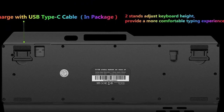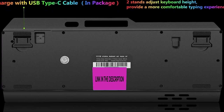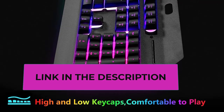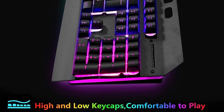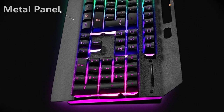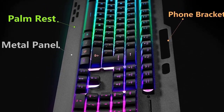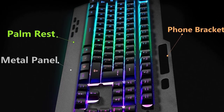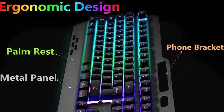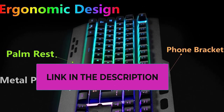RGB backlit modes include: Fn+Delete for RGB running water backlit mode, Fn+Insert for spectrum color auto-cycle, Fn+Home for cyclical switching of seven-color monochrome, Fn+PgUp for lightweight mode, Fn+End for colorful breathing cycle mode, Fn+PgDn for backlight on/off. The metal panel adds a sense of quality, all keycaps have backlight function, keycap letters never fade, and there are 26 no-conflict keys and 12 multimedia keys.